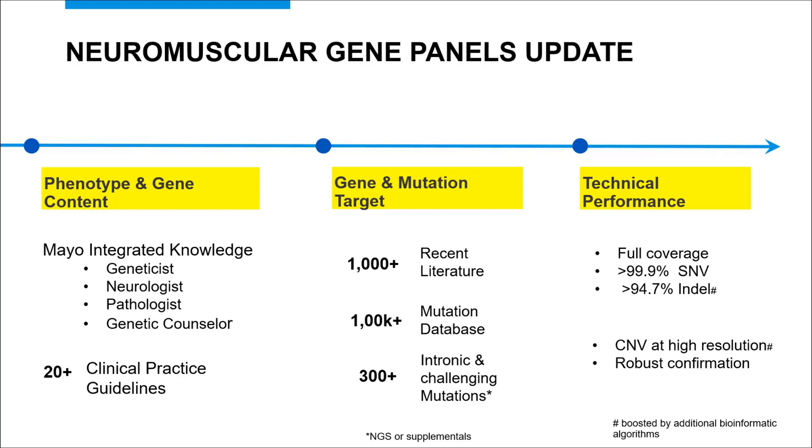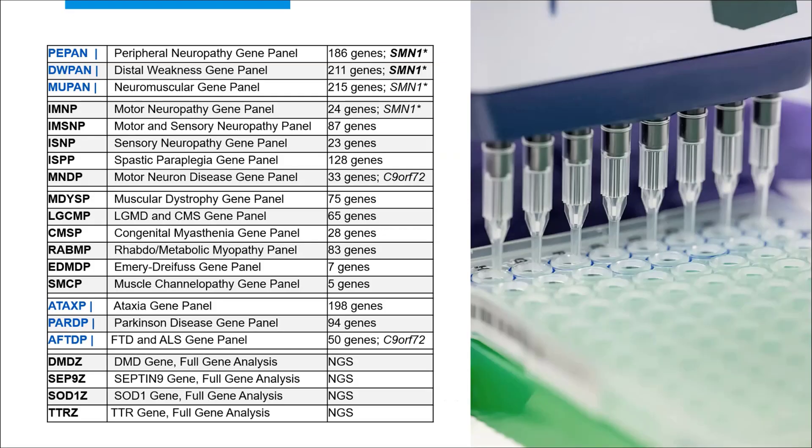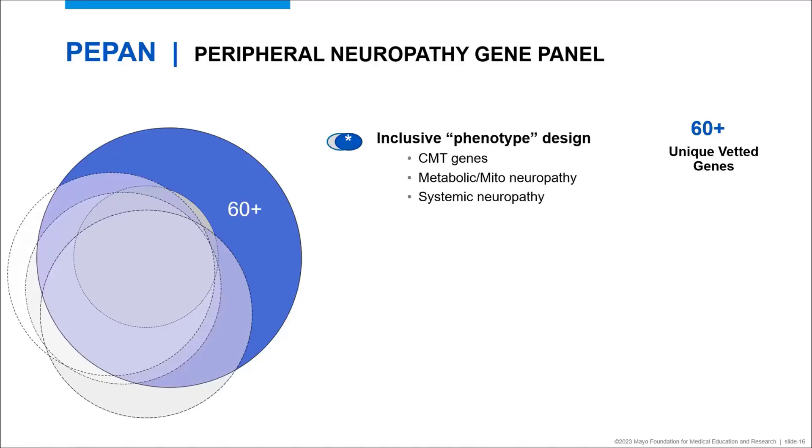We looked into key intronic mutations and challenging mutations, testing them by either next-generation sequencing or targeted supplemental assays. Our validation demonstrated full gene coverage and high sensitivity for both small mutations and copy number variants on all included genes. Here is the list of comprehensive and focused panels from this updated launch. When appropriate, SMN1-Axon7 testing is included, and a few new tests on Parkinson's disease and ataxia are now available. The genes and panels can all be selected and customized using the CGPH system for any special needs.